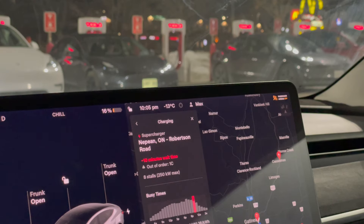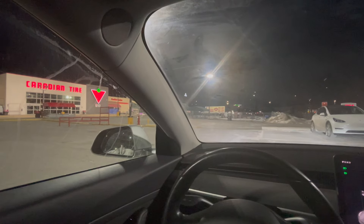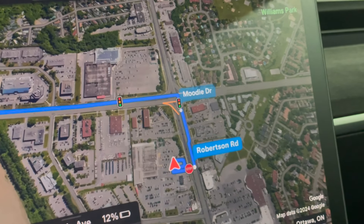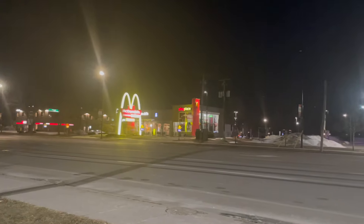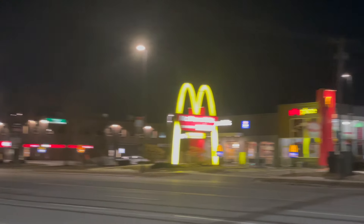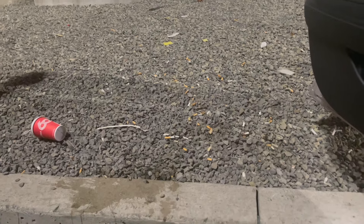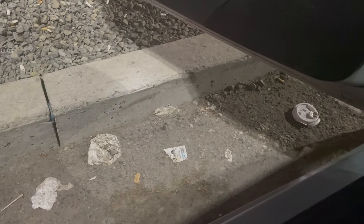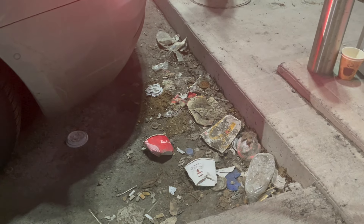As I sat there waiting, I got to admire the surroundings. It's in the parking lot of a Canadian Tire in an industrial park, with hotels, a McDonald's, and random shops like that. Once I plugged in I could really see the state of the charger — all the grime and filth around it. I have to say this is the most disgusting supercharger I've ever charged at.